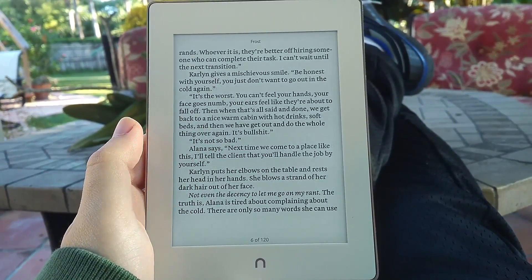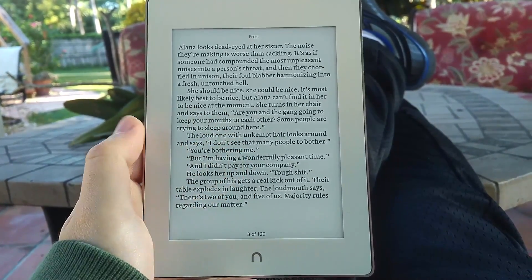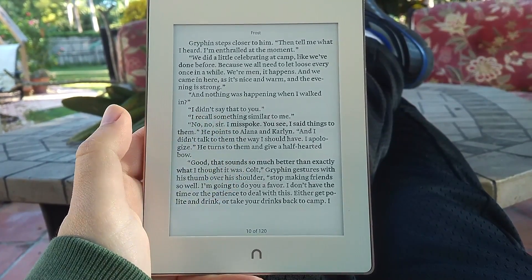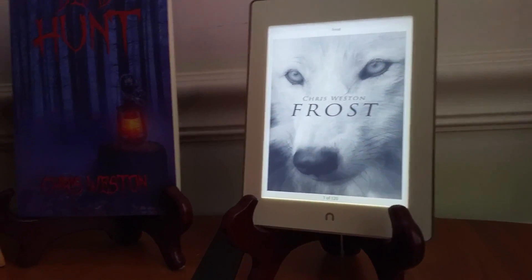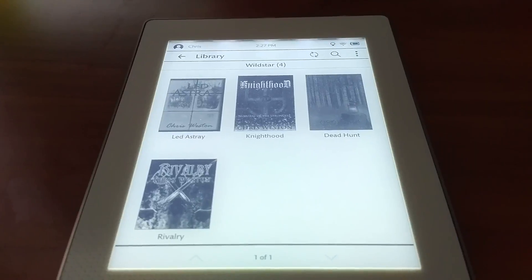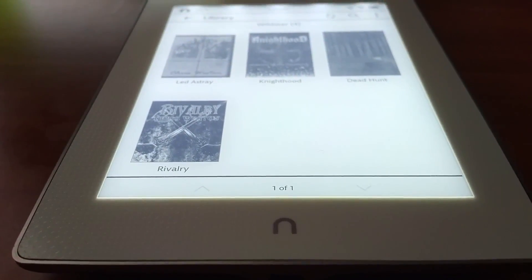Here's what I'd like to add about the Glowlight Plus: it's no longer new. Barnes and Noble updated it with the Glowlight 3 this year, and while it is a phenomenal update in most regards, you are losing out on the water and dust resistance. Luckily, you can find it on eBay for much less than the price of new. I paid $70 for mine and it came in perfect condition, which means you can pick a Glowlight Plus up for less than the price of a base Kindle — about $60 as of the time of this recording.